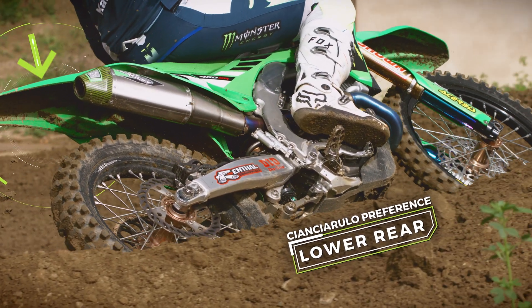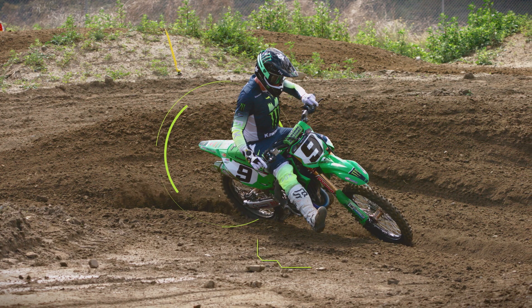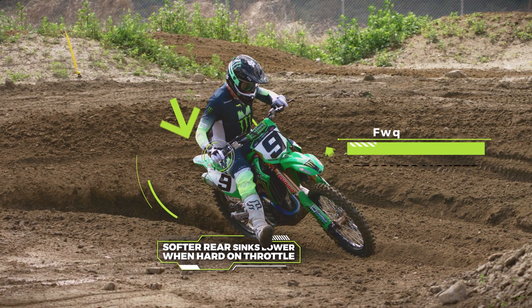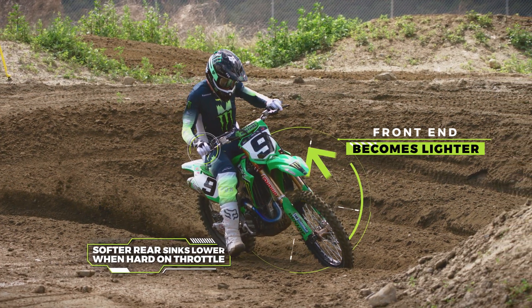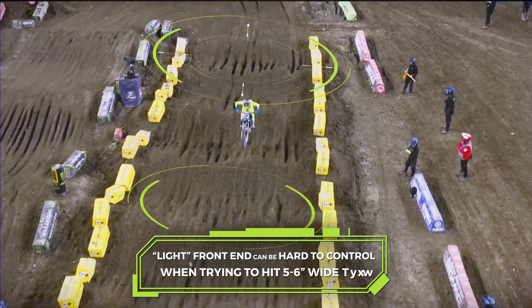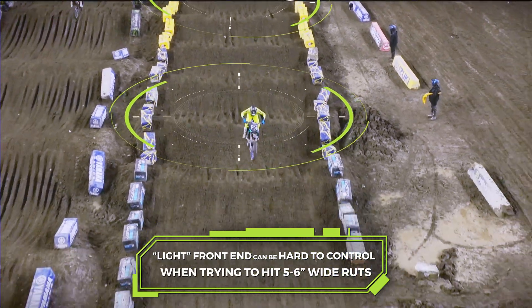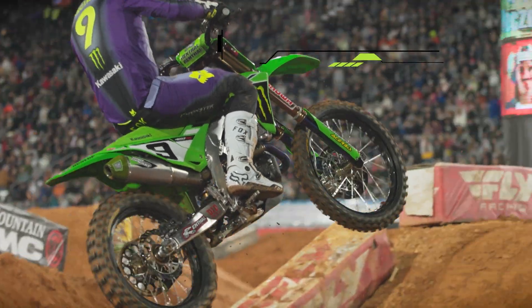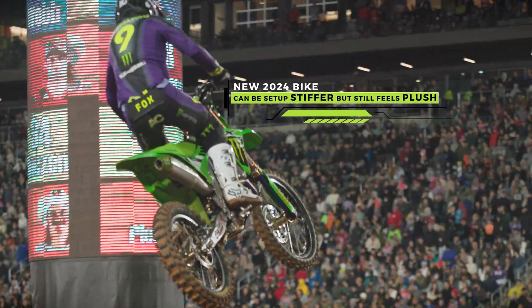But last year, with some of the injuries I was dealing with, we ran the bike quite a bit softer. When you get on the gas hard and it turns and sinks down in the back, it becomes hard to control the front because it's light. And when you're aiming for a rut that's six inches wide, where you place the bike on exit really matters. So with the 2024, we've been able to stiffen it up but keep the feel and plushness in the bike, which in my experience is pretty rare.